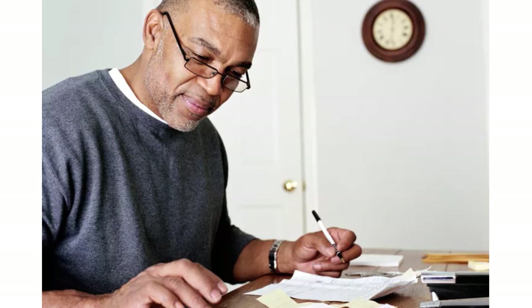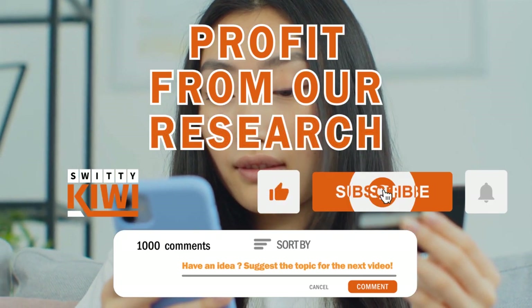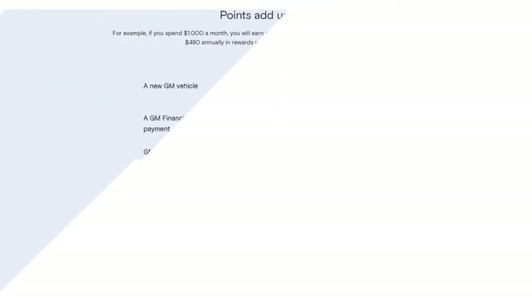Another detriment is that rewards have limited flexibility, and there's a cap on annual redemption. When you analyze this card in and out, you can see it has many interesting perks, but there are also cons that may be deal-breakers for some individuals and families. This is a card that provides a lot of interesting things, but you have to know exactly whether it affects you the right way.